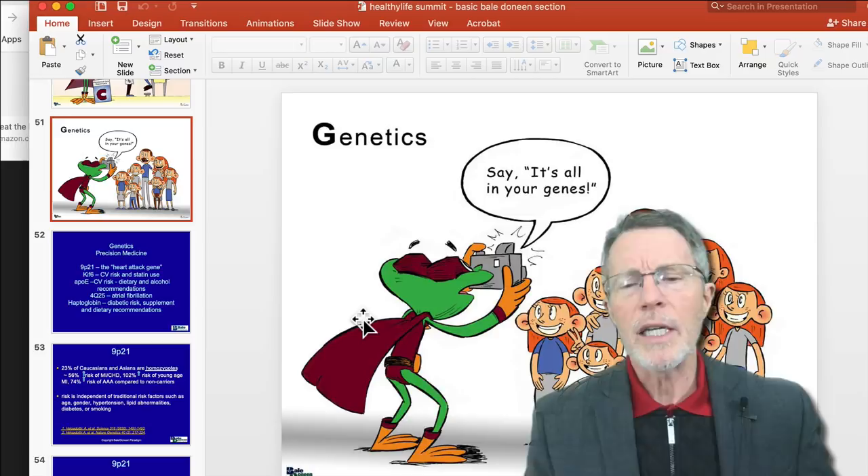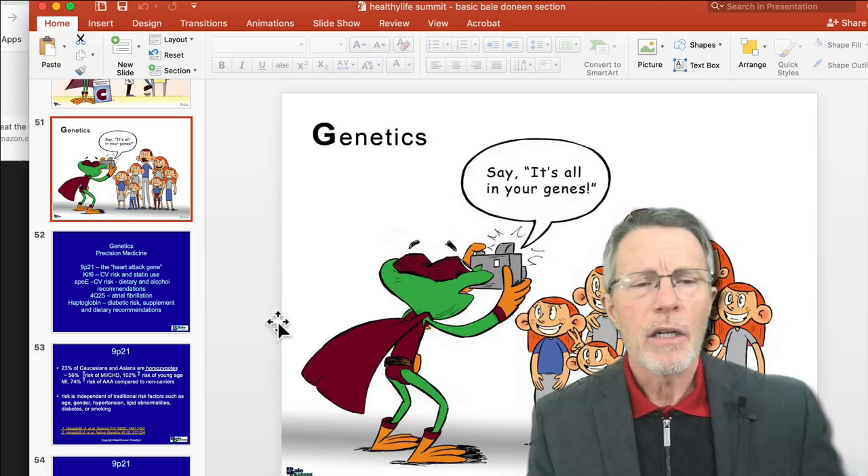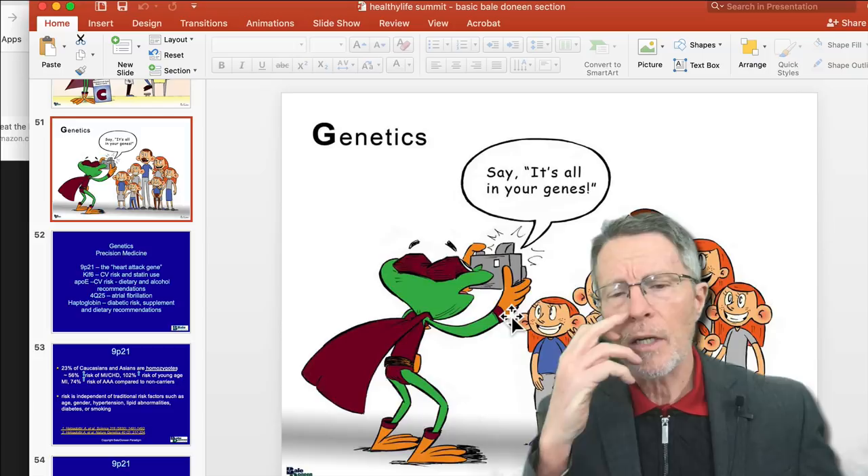I'll be presenting a lot of the Bale-Deneen basics at the upcoming Orlando Healthy Summit event, and this is some of the 9P21 section out of it. It starts off with a comment about genetics.